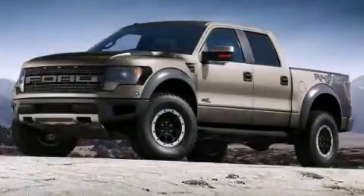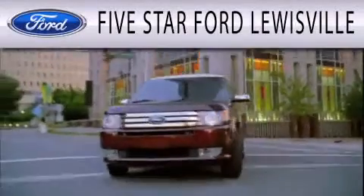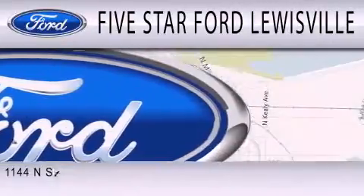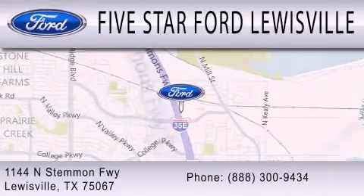Please call us today for more information on this great vehicle. Five Star Ford Lewisville is dedicated to doing everything possible to ensure that the experience you have selecting your next vehicle is as pleasant as possible. We are located at 1144 North Simmons Freeway in Lewisville.